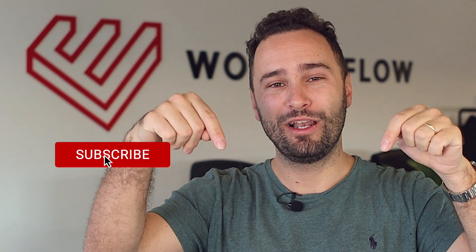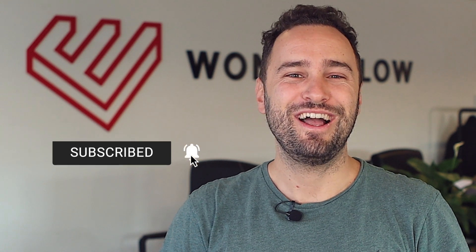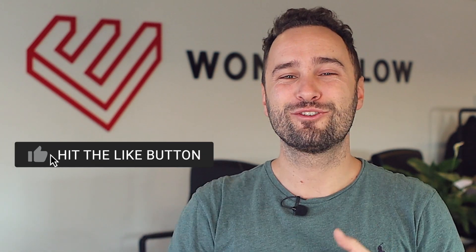These were just three quick tips based on my experience. Let me know your opinion by leaving a comment below. Subscribe to our channel, and thank you so much for watching — see you soon.